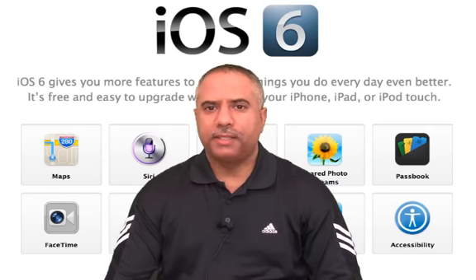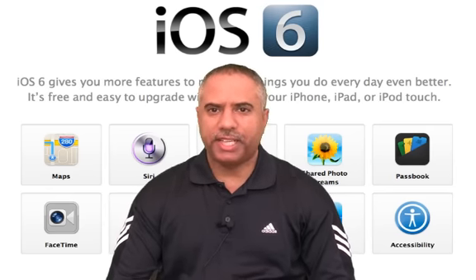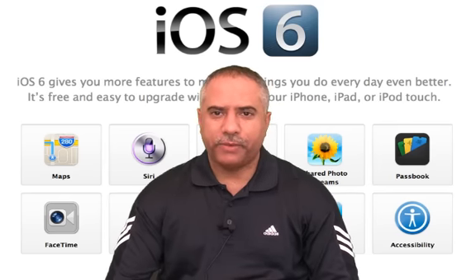But nonetheless, a lot of features, introducing more accessibility, more international languages, and so forth. I'm just going to cover a handful of the features that I think really stand out.